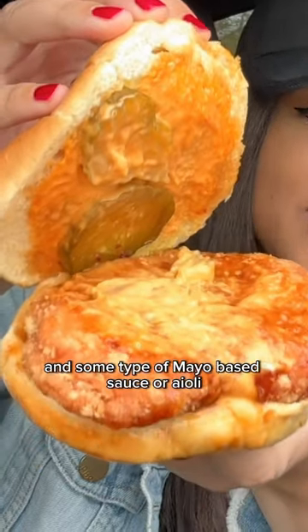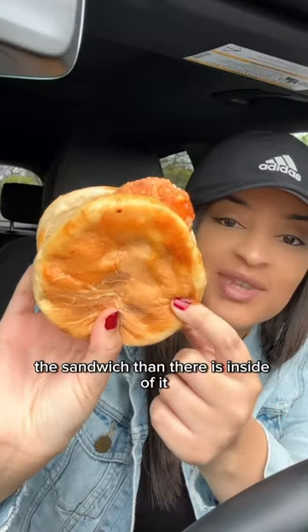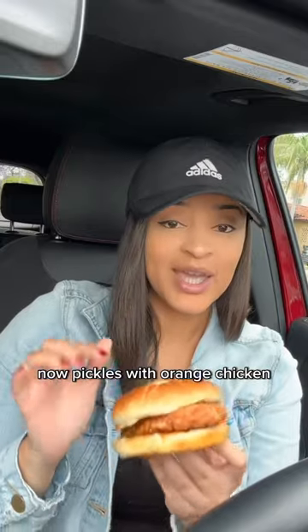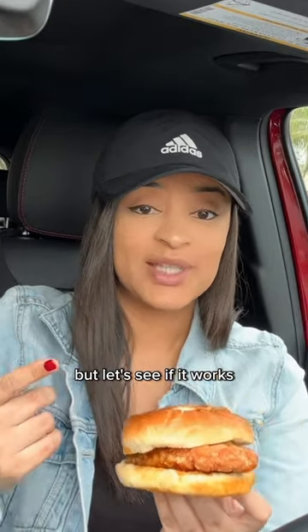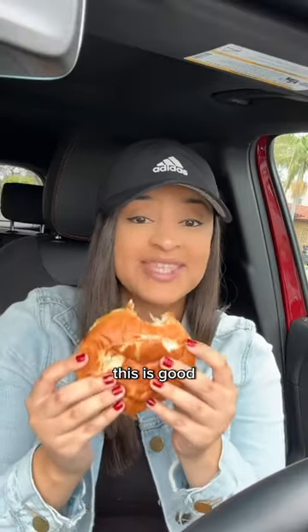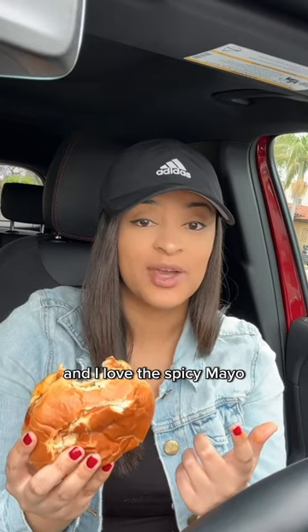You got pickles and some type of mayo-based sauce or aioli. I feel like there's more sauce around the sandwich than there is inside of it. Pickles with orange chicken — I don't know, that's a really interesting combination. But guys, this is good! The pickles surprisingly complement this really, really well, and I love the spicy mayo.